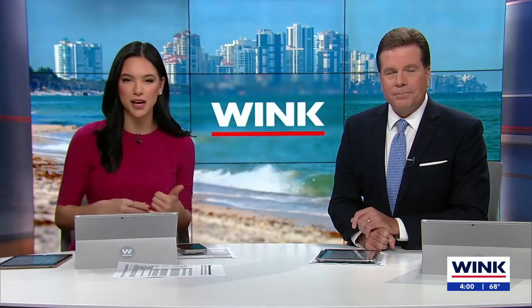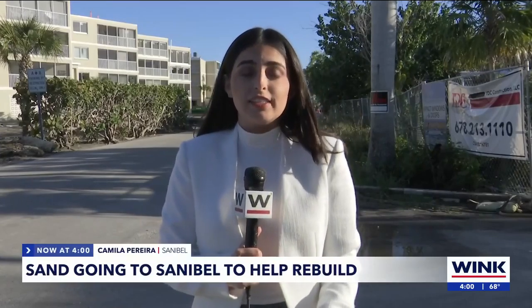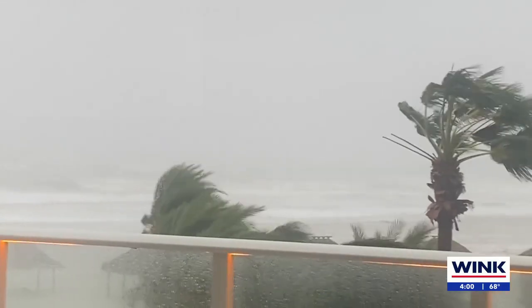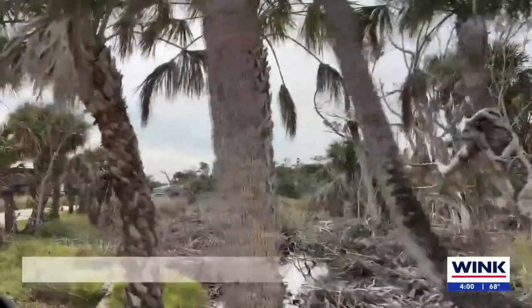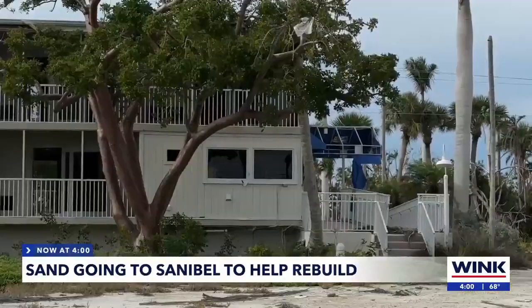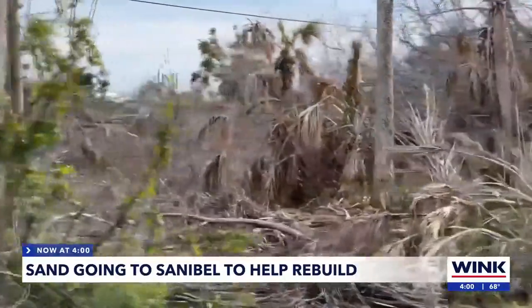In the case another storm does come by, the sand will serve as a barrier protecting the island from any further storm surge reaching inland, as it did 15 months ago. With winds of over 130 miles per hour and surge of up to 12 feet, Hurricane Ian left a devastating impact on Sanibel Island.